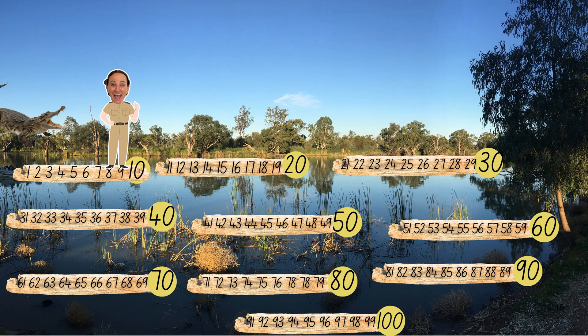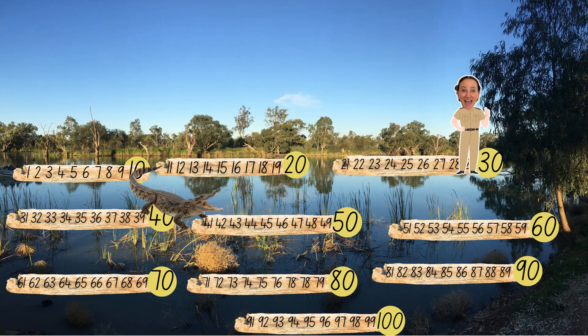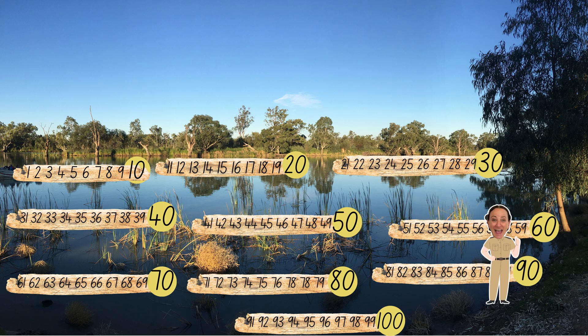Oh, this has been fun! Uh oh! There's a big crocodile chasing us! Let's skip count by tens to get away as fast as we can! 10, 20, 30, 40, 50, 60, 70, 80, 90, 100. Hooray!